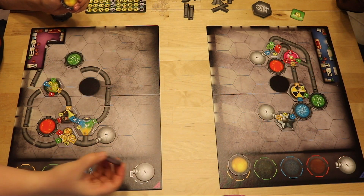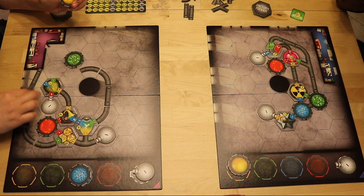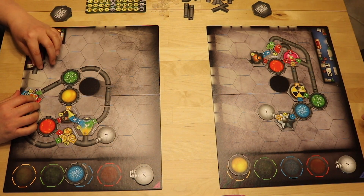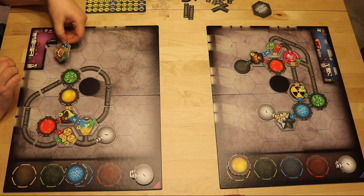These machines all take some kind of input — different colors of goo — and they all output something, either other colors of goo or end products. If it's different colors of goo that it outputs, those can be used as inputs to other machines, or they can just be collected in containers. If it's a final product, it must simply be collected in a container. After choosing their tile, players simultaneously place their new machine on their factory floor and set up a network of pipes, vats, and containers to power their machines.